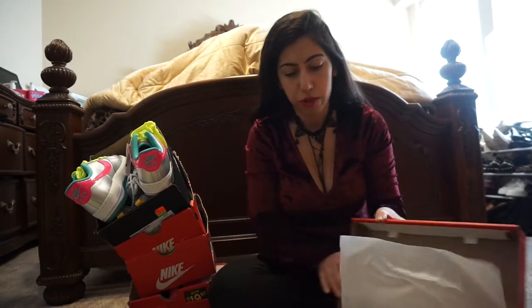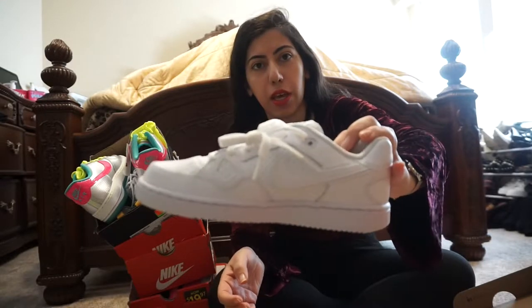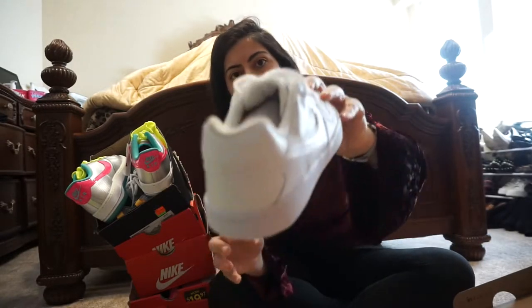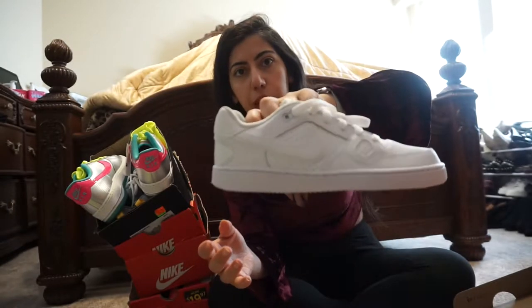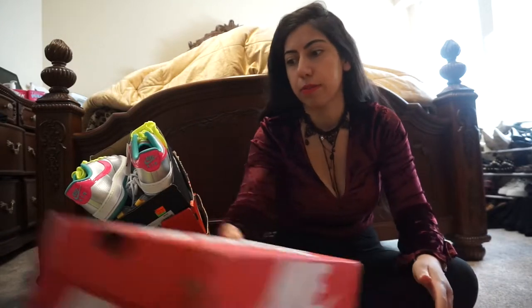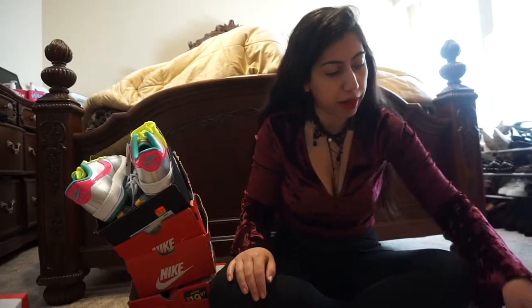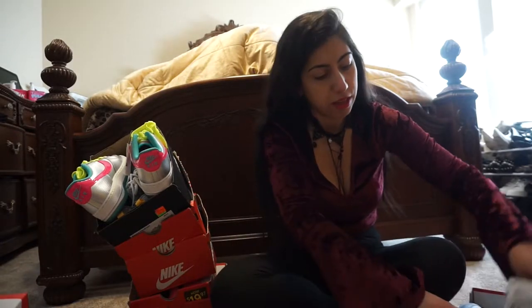The next pair I got are these Air Forces. Back in high school I never owned a pair of Air Forces, but these were $14.97 and 20% off, so they came to like $12. Who can say no to a pair of Air Forces for $12? Comment below if you guys are as bad as me. I actually bought two pairs because they were $12 — how can you say no?